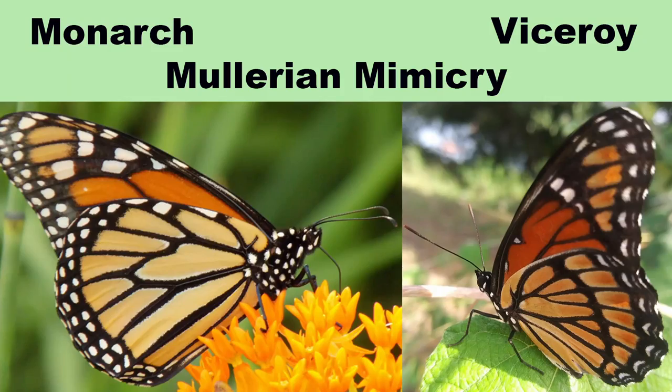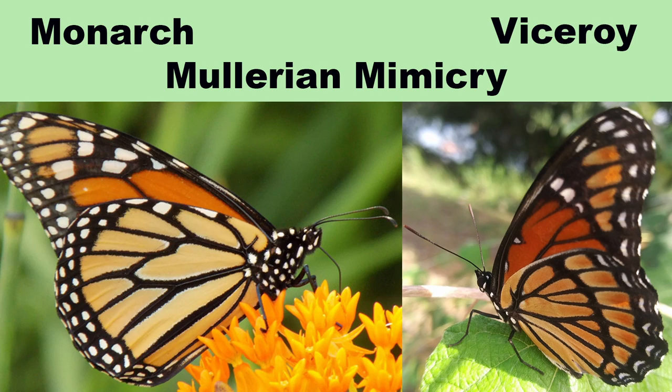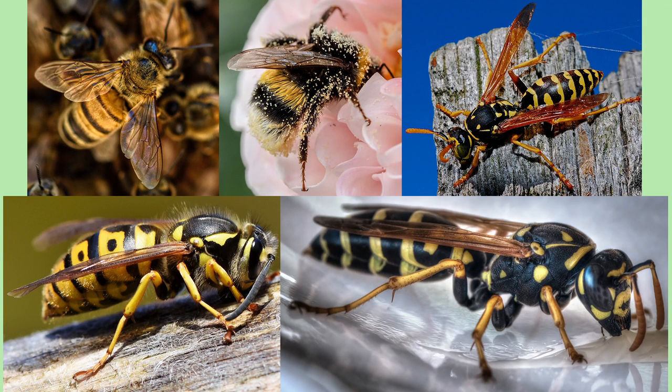These two butterflies are similarly colored for a very good reason — they both taste bad. When two distinct, unrelated species that are noxious, toxic, or venomous display similar coloration, it is known as Mullerian mimicry. There are many examples of this in the insect world, but that is a topic for another video.